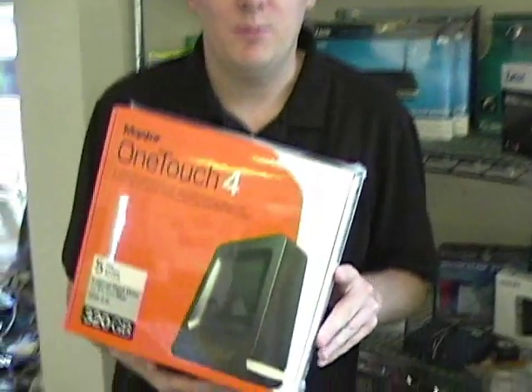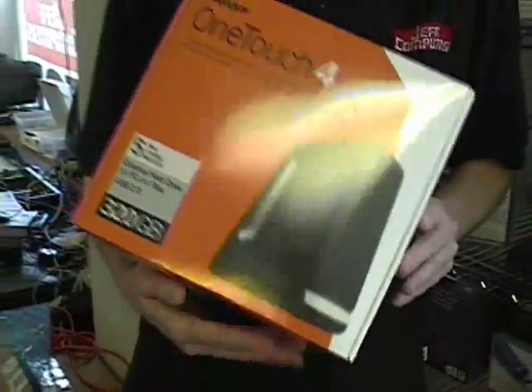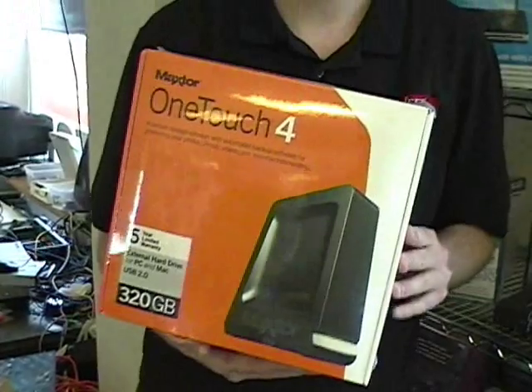This is probably one of the most important products that every business and home user should have — this is a backup hard drive. This one is about $175, depending on the size that you buy, but usually right around $175.